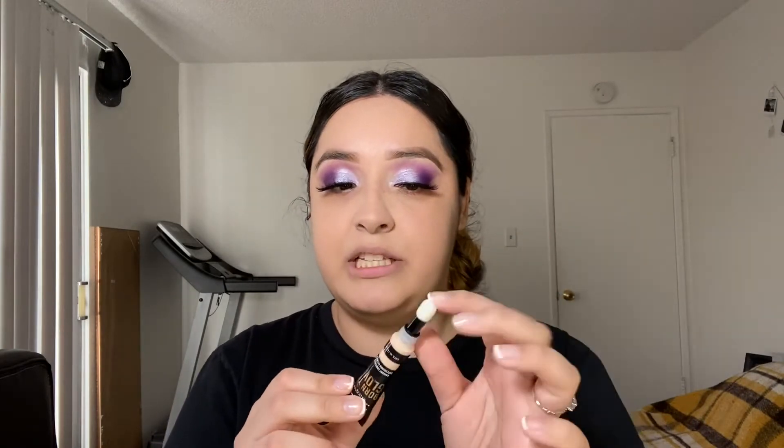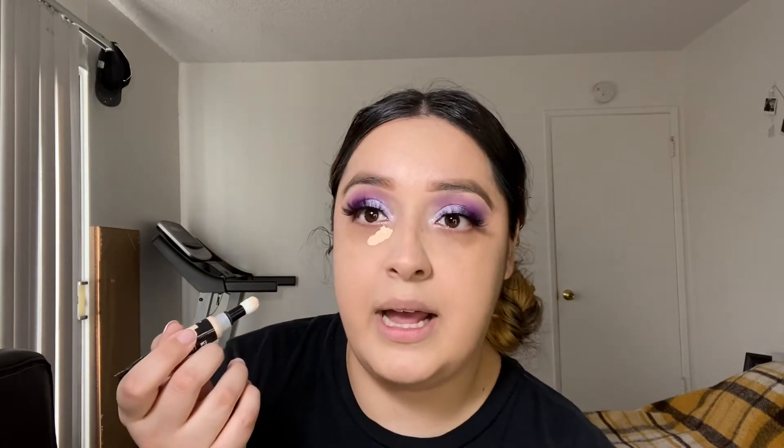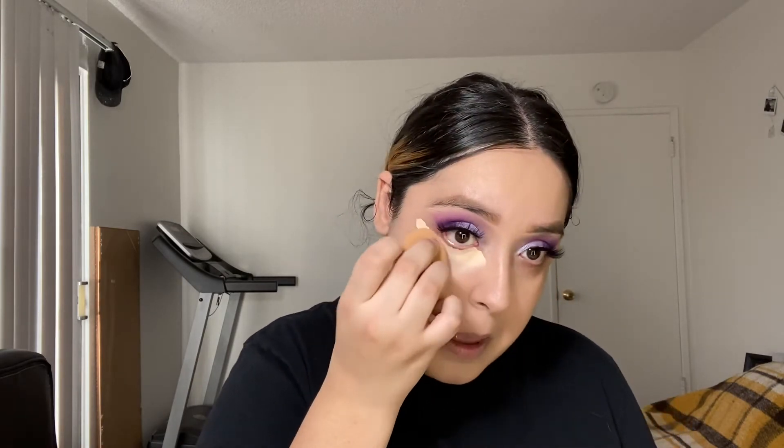I have used concealers with little applicators like this before, so I'm not completely mad at it. I'm hoping it isn't a little too dark for me, but we shall see. It comes out like this — I'm just going to go straight in. I'm honestly not mad at this color at all. I love peachy concealers because they counteract the darkness on the under eye.